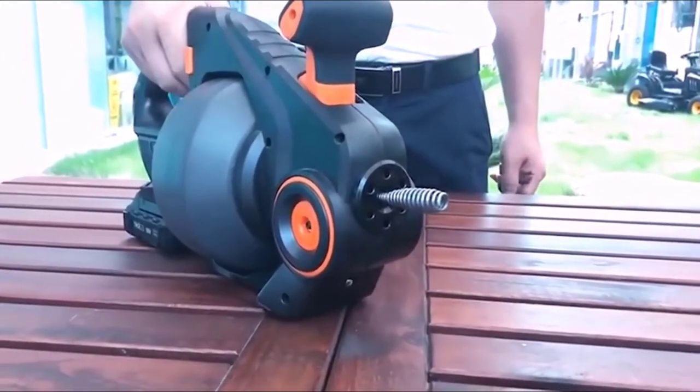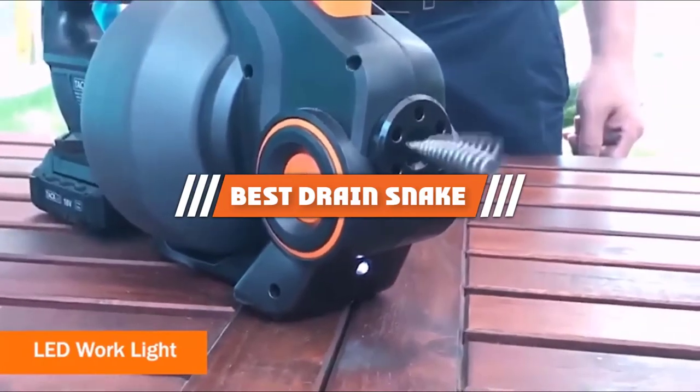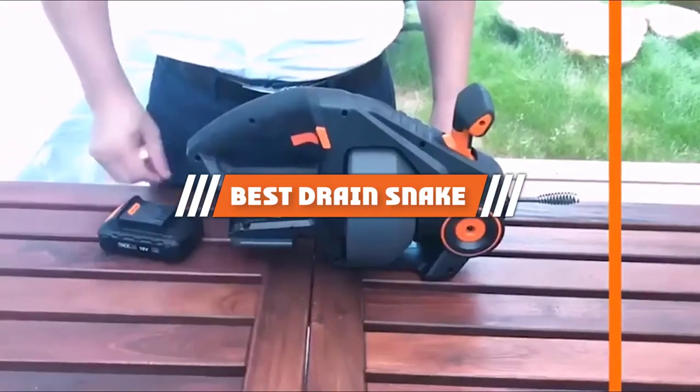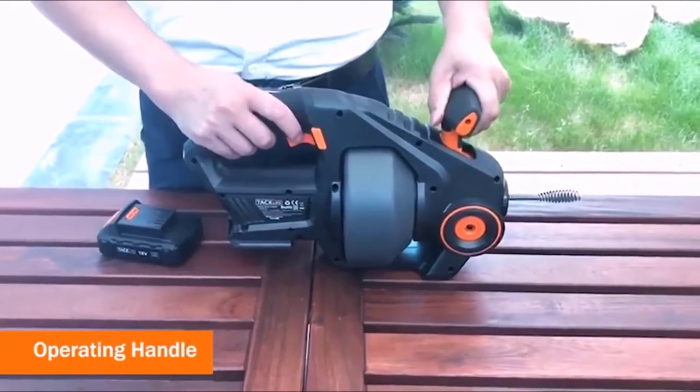Hello guys, in today's video, we are going to present you the top 5 best drain snakes available on the market today. We made this list based on our personal preference and rated them based on their features, prices, quality, durability, and reputation of the manufacturers.